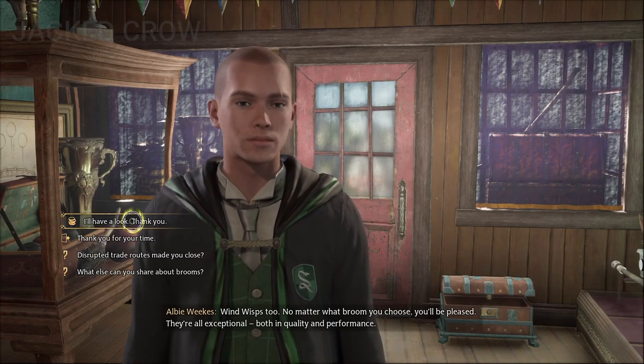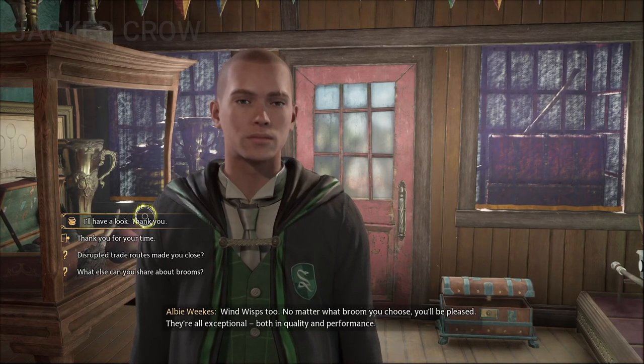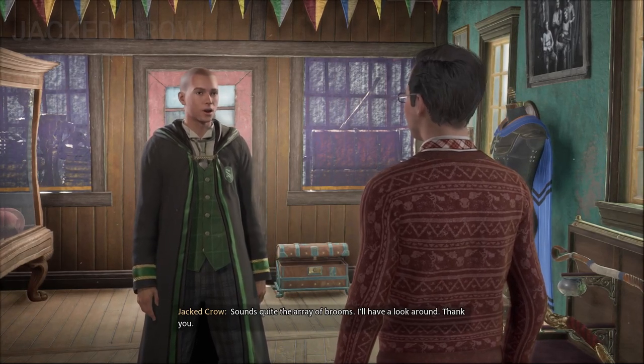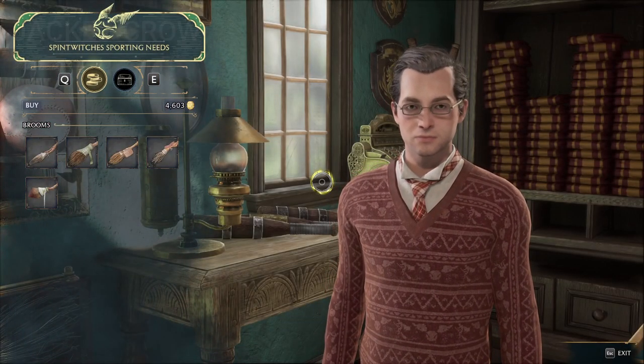I have no idea what these words mean, but I would like to buy a broom — I want the fastest broom. Okay, the fastest broom. Sounds quite the array of brooms; I'll have a look around. Thank you. So you'd like to buy a broom — what are we looking for today? The fastest broom.